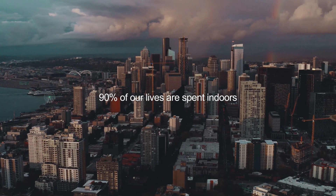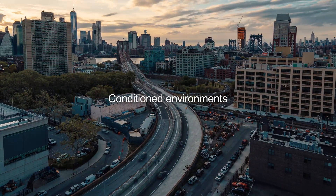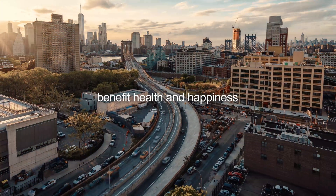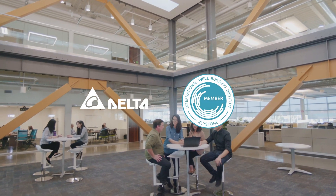Our modern lifestyles have us spending 90% of our time indoors. Because of this, it is crucial to condition these environments, benefiting our health and happiness in the long run. Delta is an IWBI Keystone member pursuing well building standards.